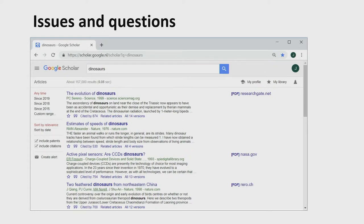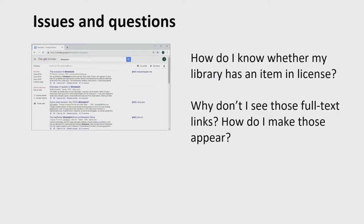And then there's Google Scholar — how do I get to see those full text links? What do you need to do to actually have them appear? It can be quite cumbersome. A lot of these issues would have been solved if patrons were simply starting at the library website. But they just don't. And there are more of these issues, of course.